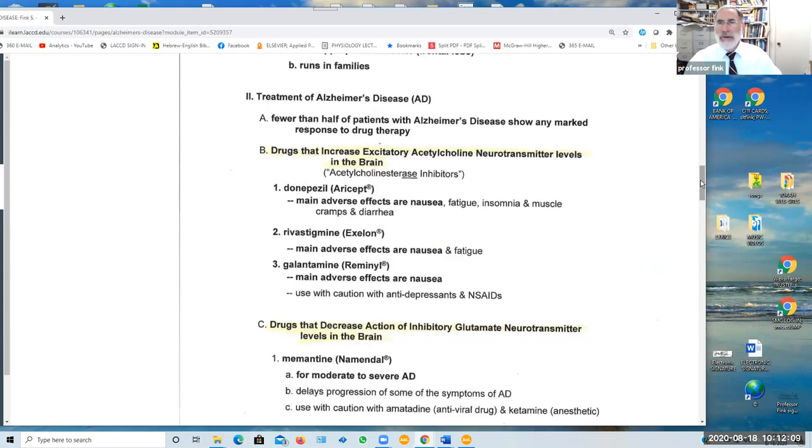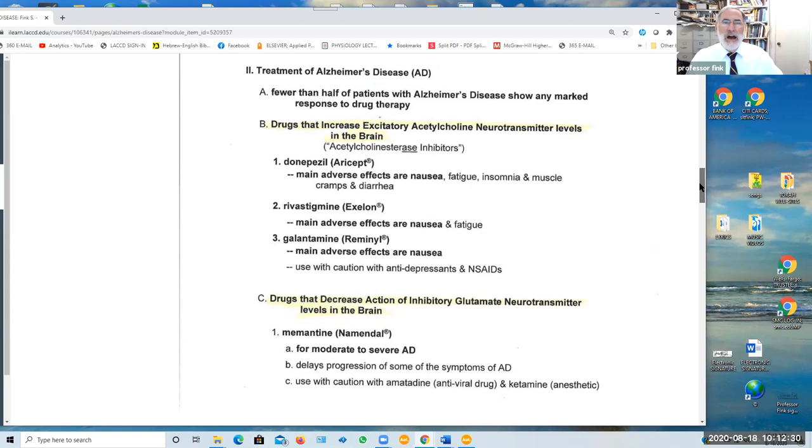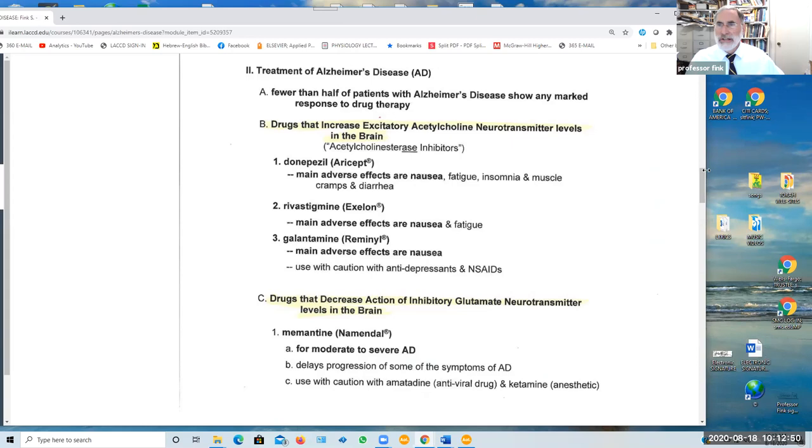Returning to the treatment of Alzheimer's disease and dementia in general, fewer than half of the patients with Alzheimer's disease show any marked response to any drug therapy. Basically, we don't have very effective drugs currently to deal with dementia in general and Alzheimer's specifically. The main goal of the drugs used is to increase the excitatory neurotransmitter acetylcholine in the brain. The more common drugs used to raise acetylcholine are acetylcholinesterase inhibitors — drugs that inhibit the enzyme acetylcholinesterase that normally breaks down acetylcholine — resulting in acetylcholine levels rising in the brain.